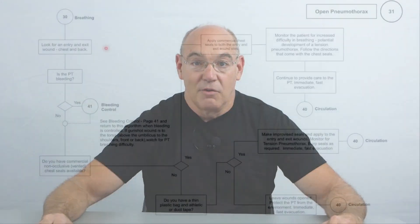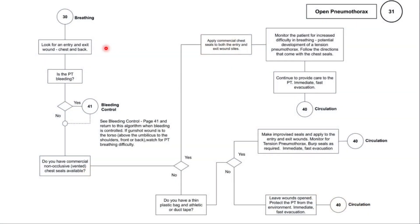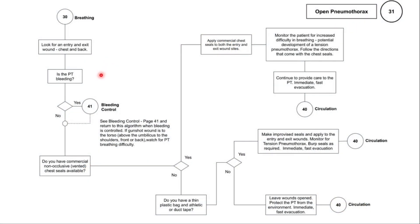So let's talk about how to identify and treat open pneumothorax. Look for penetrating wounds, stab wounds, or gunshot wounds to the chest and to the back. Look for an entry wound and always look for a possible exit wound. Look for bleeding — if you see bleeding, go to the bleeding control algorithms to stop it. You may also see the signs of an open pneumothorax, which includes a sucking sound when the patient takes a breath.